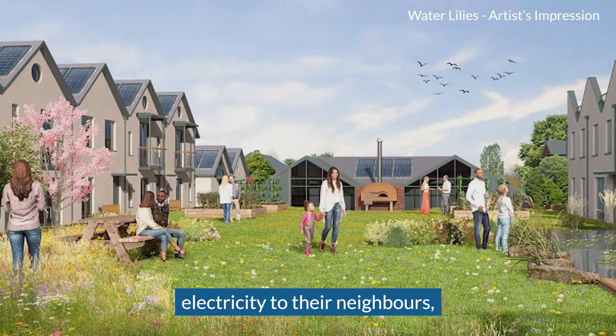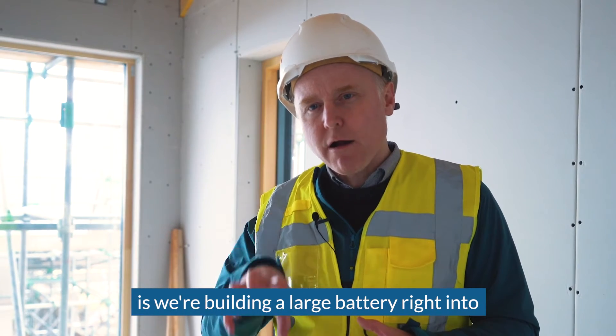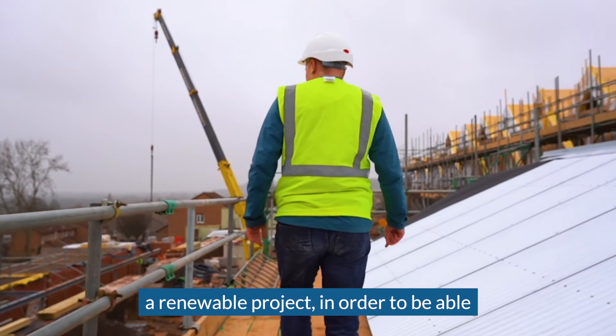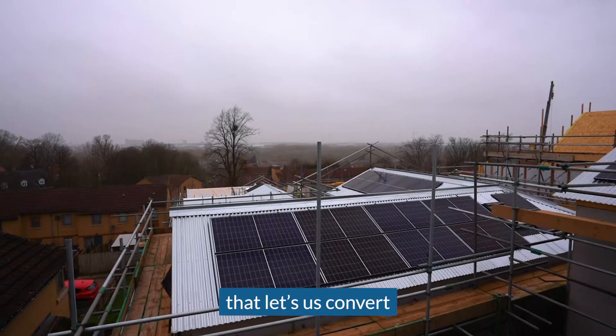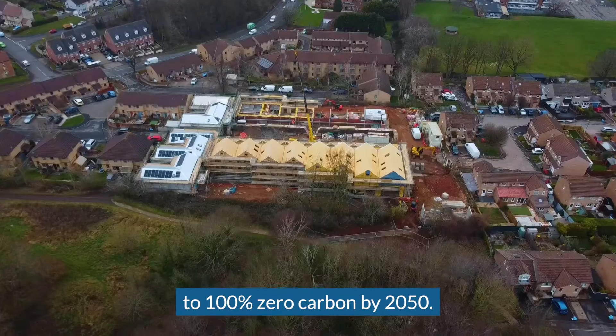What we're doing here is building a large battery right into our renewable project in order to time-shift energy from when it's being produced to when it's needed. That's going to be a real demonstrator that lets us convert to 100% zero carbon by 2050.